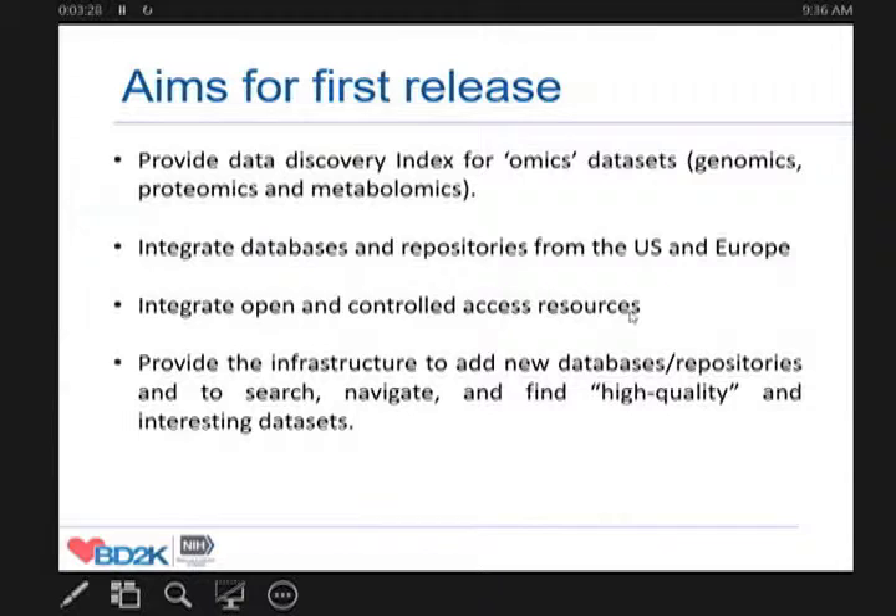The aim for the first release was to provide a data discovery index across genomics, proteomics, and metabolomics, and to integrate databases and repositories from both the US and Europe. We are European participants in a big US research program. We are at the EBI, the European Bioinformatics Institute, very much focused on open data, but also a lot of data which is in principle accessible must be protected because it's confidential data with privacy issues. This data also needs to be well discoverable by its metadata, and then you can go through the process of getting access to the real data.